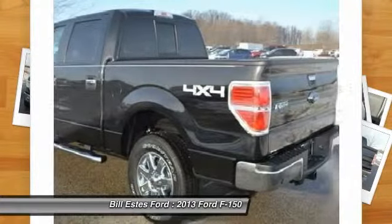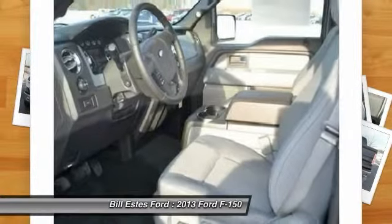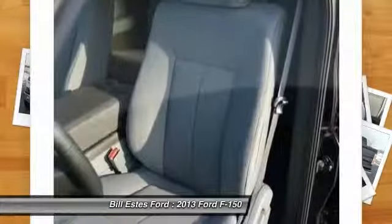Floor mats, keyless entry, cruise control. Take this vehicle for a spin and see why so many shoppers are now proud owners.